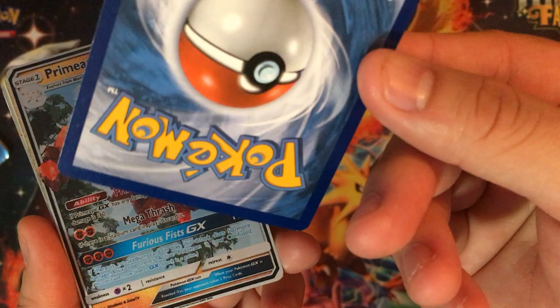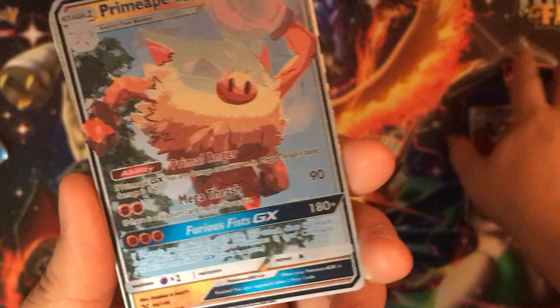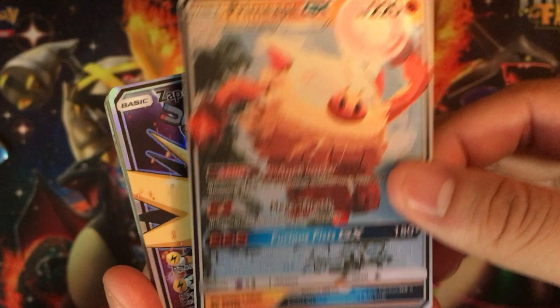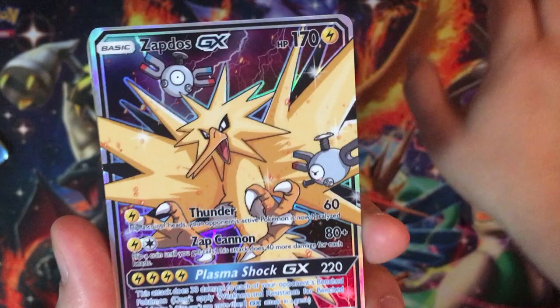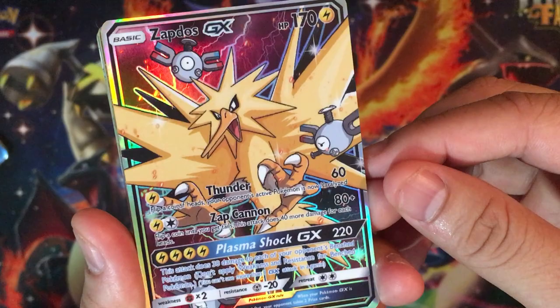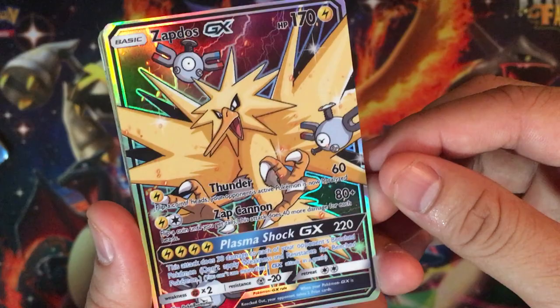The quality is so nice. We have Primeape GX — I love how his eyes are just white and he's about to attack. We got Zapdos GX with some Magnemites in the background — this artwork looks so nice. It's just really well done. I wish regular Pokémon cards looked this cool. Pokémon needs to step up their game.